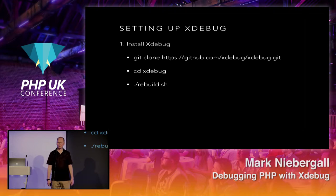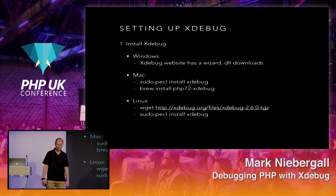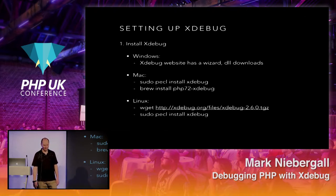The easiest way to install it: git clone it, CD into there, and run the build script — it'll handle all the makes and cleanup. For Mac: sudo pecl install xdebug or brew. For Linux: wget it and install similarly. There are three main operating systems for development and we'll briefly go over each.